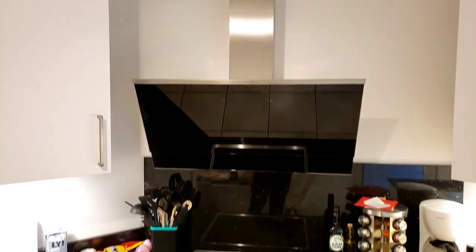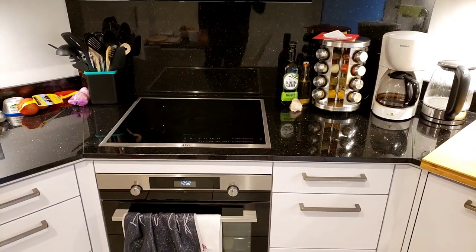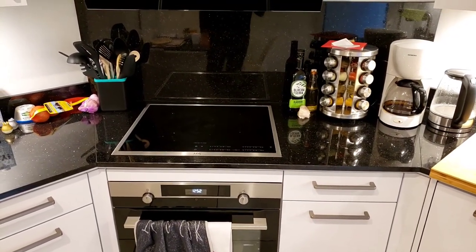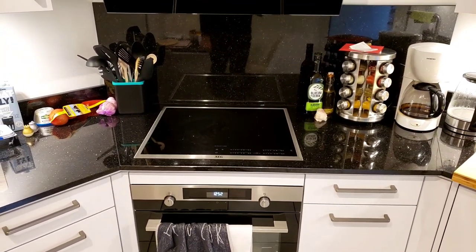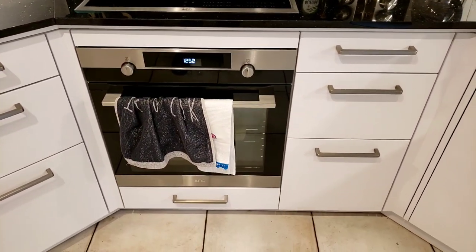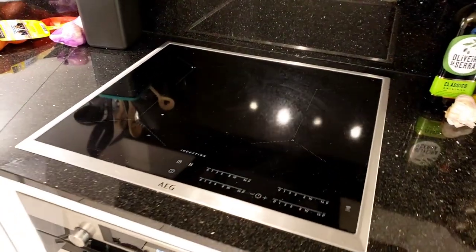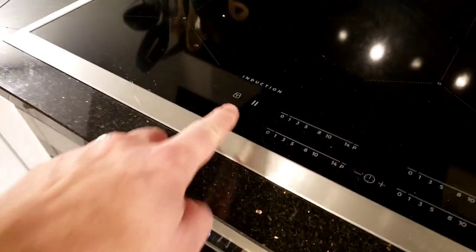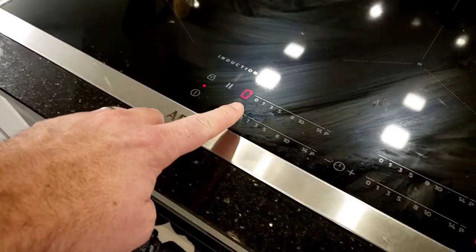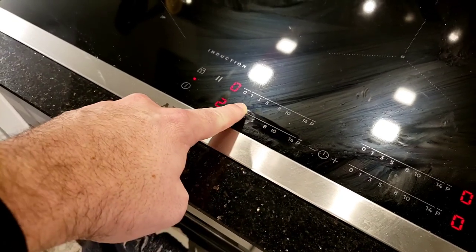That's actually just a hood vent, but it's automatic — once the burners get up to a certain temperature it automatically turns on, which is great. We've got the oven and stove top, which is induction. You can just touch to turn it on, the lights come on, and you can turn it up or down.